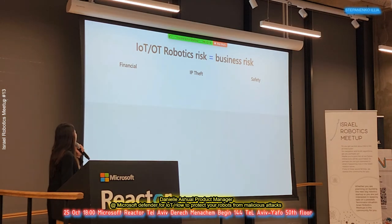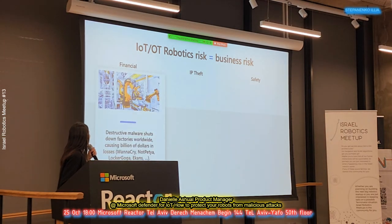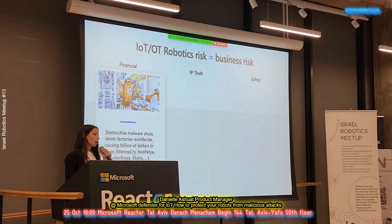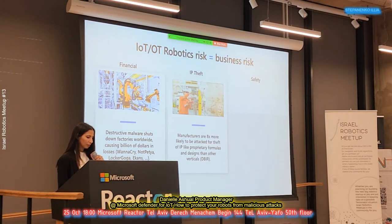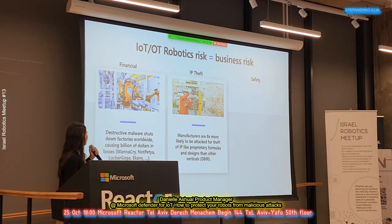Having a risk in the environment can affect the business in three main ways. The first is the financial part — if malware enters the environment, it can shut down factories. Like the last ransomware attacks of WannaCry, NotPetya, LockerGoga, and much more, the business can lose money. The second thing is IP theft, which is more common in manufacturing. If someone gains accessibility to the environment, they can get sensitive formulas or other intellectual property and use it for their own profit.